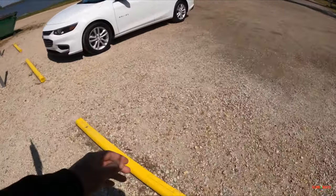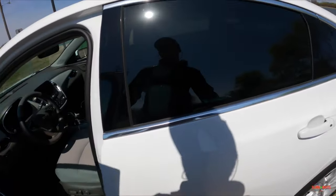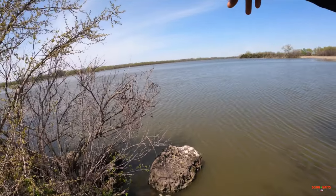All right, sweet. Got a parking permit. Valuable information. That's about me. Got a little cove over here, some structure right there.